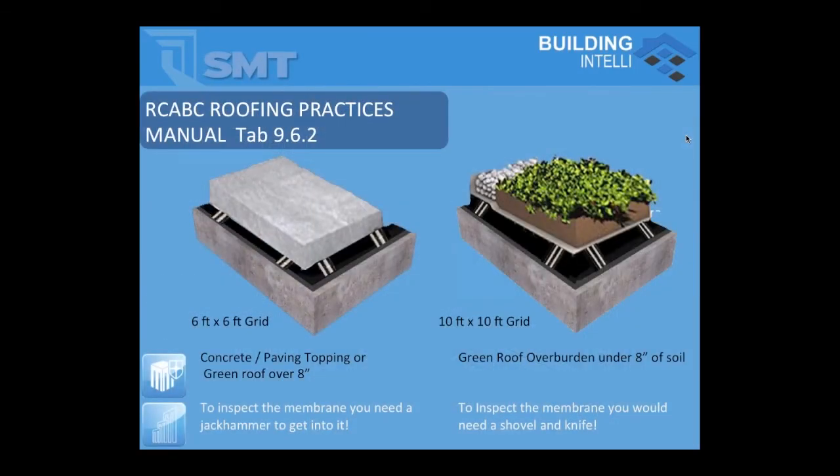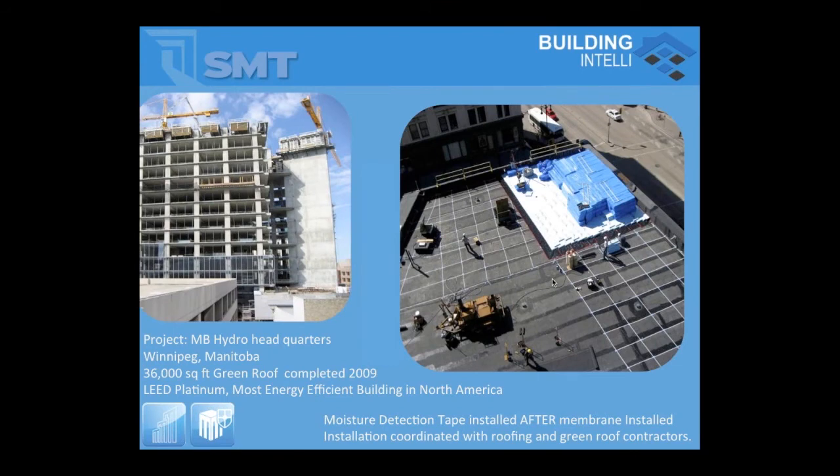In a typical inverted roof assembly, we put detection tape on the wet side of the membrane. The Roofing Contractors Association of British Columbia has mandated this be installed on warranty projects in a six-foot by six-foot grid when you're going to put concrete over top, and typically a 10-foot by 10-foot grid otherwise. On these projects, we work in unison with the roofing contractor, scanning and putting the grid in while they come right away with drainage mat and insulation. A lot of these are plaza decks or green roofs with a lot of construction damage being done to those membranes.